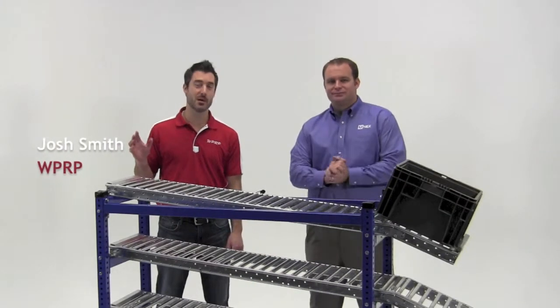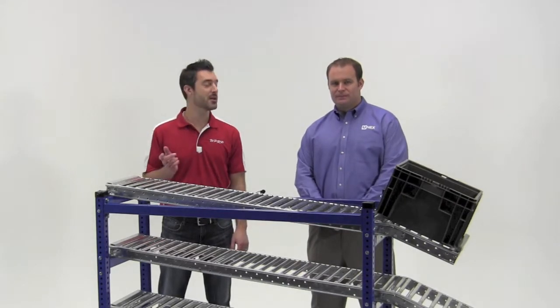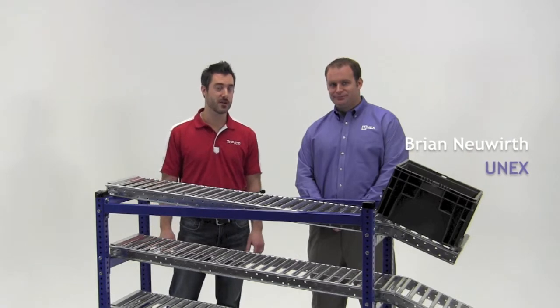Hi, I'm Josh Smith. Welcome to WPRP YouTube mini-series, Would You Like Fries With That? I'm here with Brian Neuwirth, VP of Sales and Marketing of Unix.